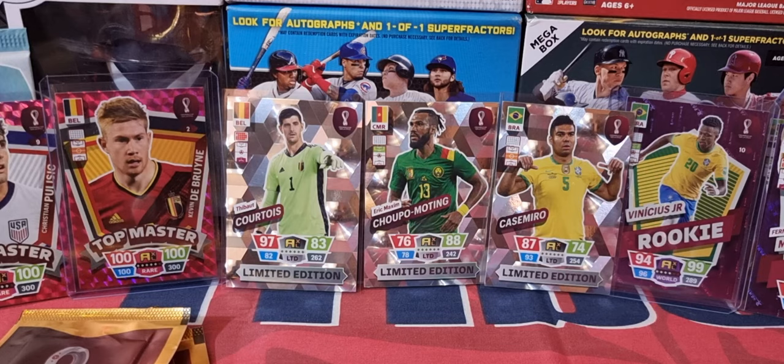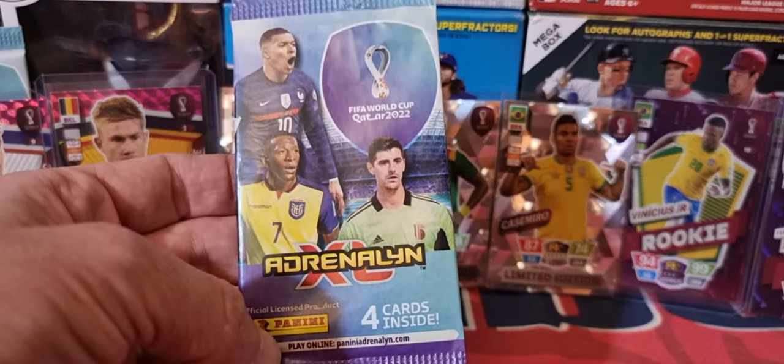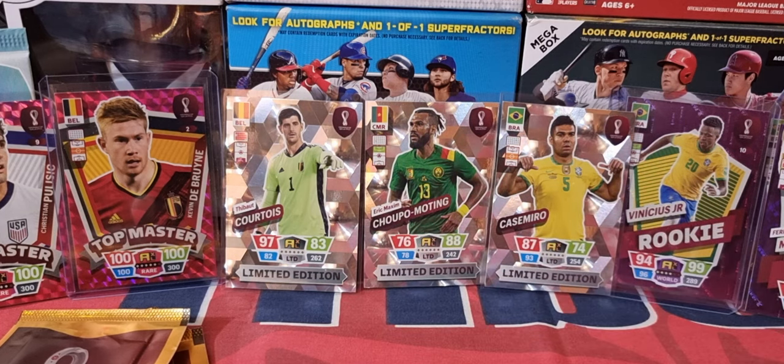We also found these — the Adrenaline XL World Cup Qatar 2022. What we did is we bought their starter pack. It comes with three exclusive cards in the back, so you get three of these shiny, silvery, refractory-looking ones. They come in different variations and ratings.